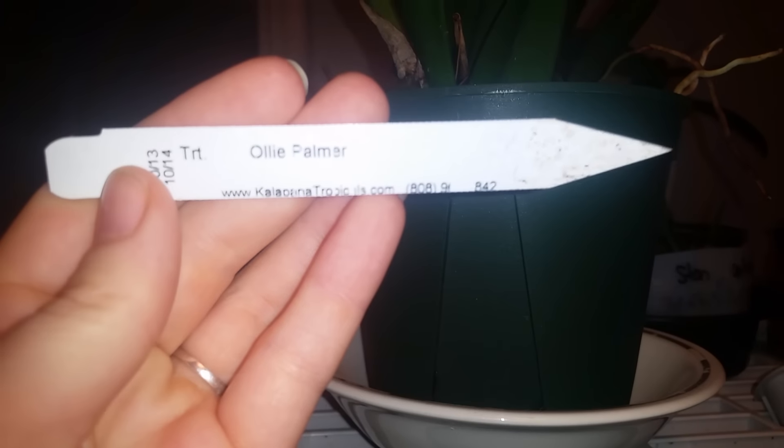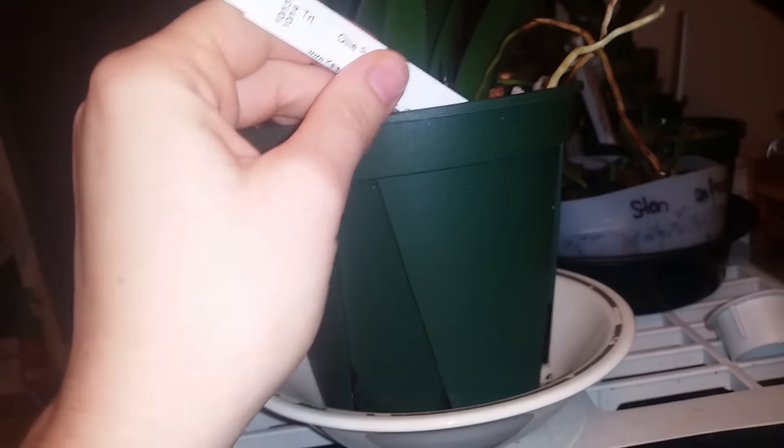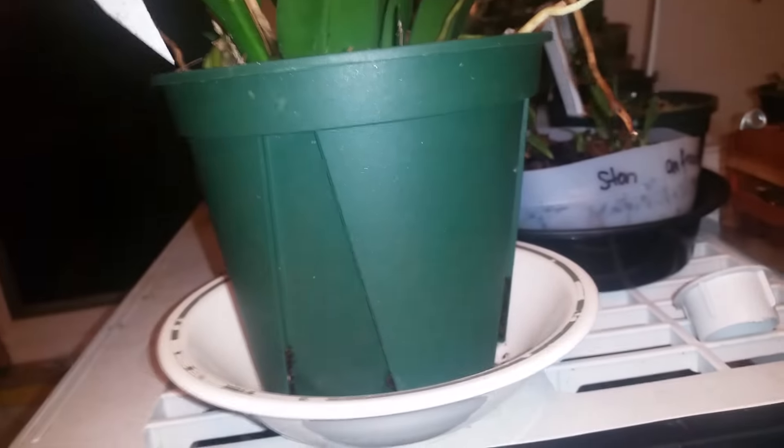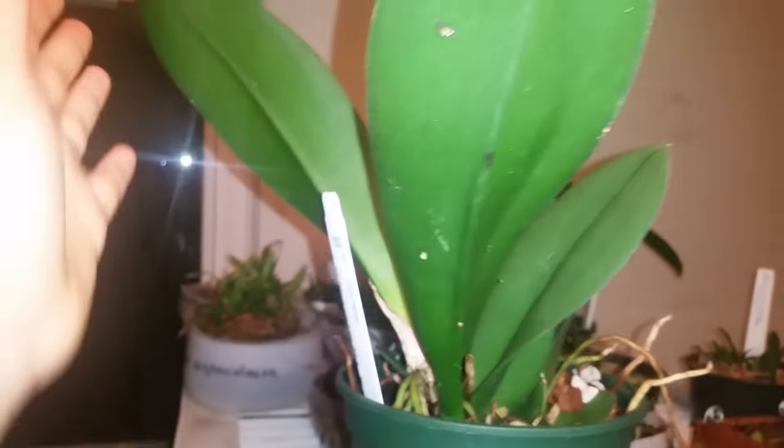I got this guy about to open. This is Ollie Palmer — I don't know what the TRT means, but I know it's called the Mule Ear Orchid, and this guy is a really good grower. I didn't know what I was going to be getting myself into. It's just called the Mule Ear because of the thickness of the leaves.